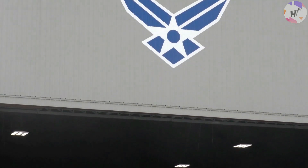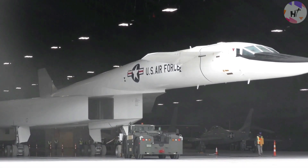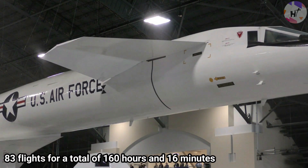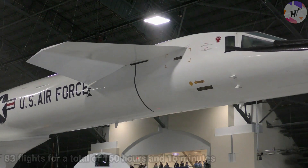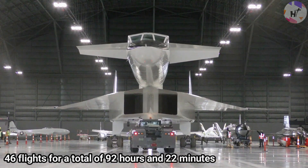Testing continued until February 4, 1969. According to NASA, the first XB-70 completed 83 flights for a total of 160 hours and 16 minutes, while the second XB-70 completed 46 flights for a total of 92 hours and 22 minutes.